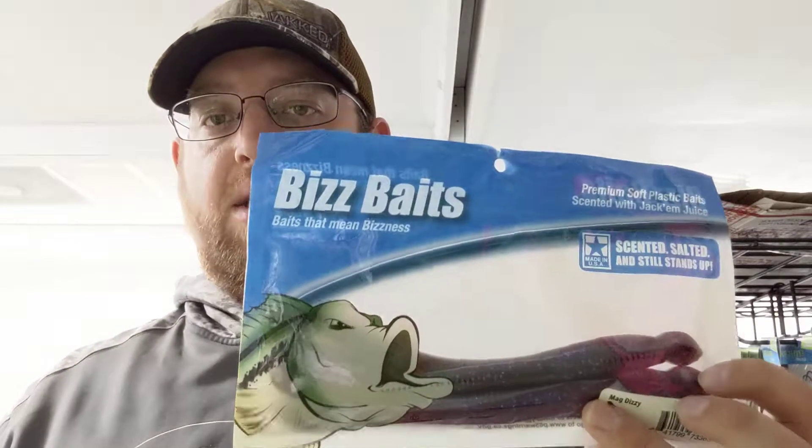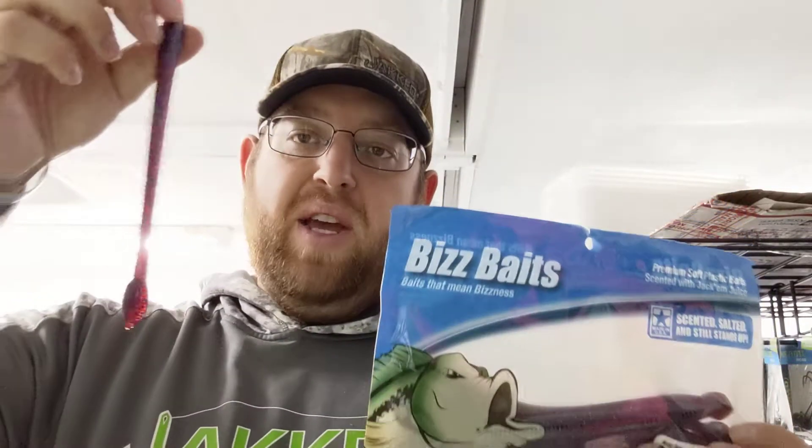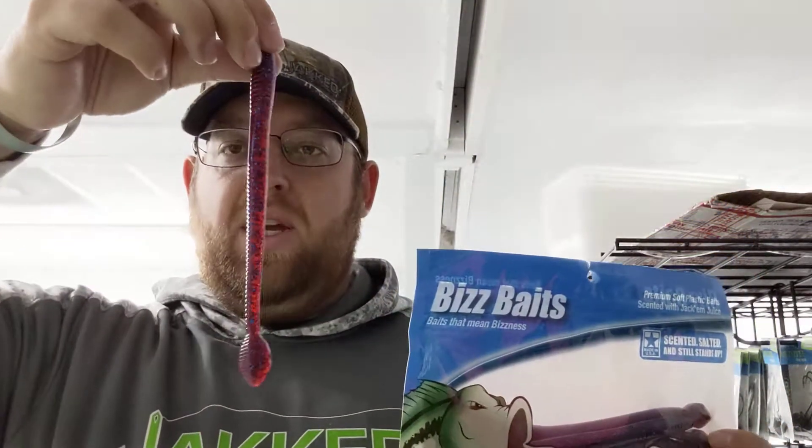This is the Biz Baits Mag Dizzy. This bait is awesome — it's a big seven and a half inch straight tail worm with a bubble tail on it.